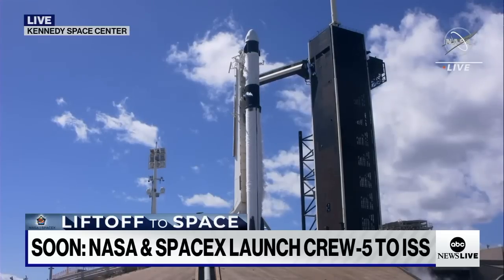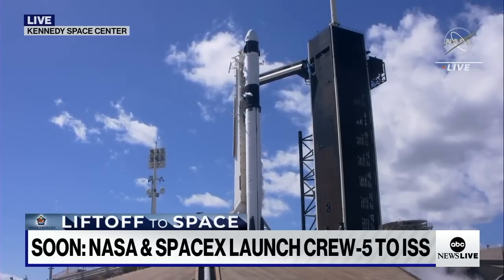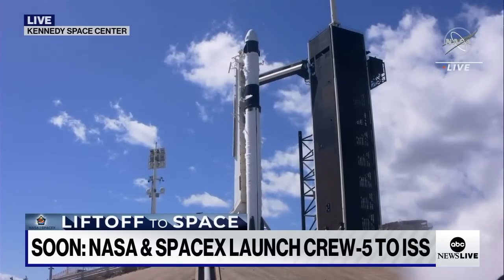10, 9, 8, 7, 6, 5, 4, 3, 2, 1, ignition. It's just full power.